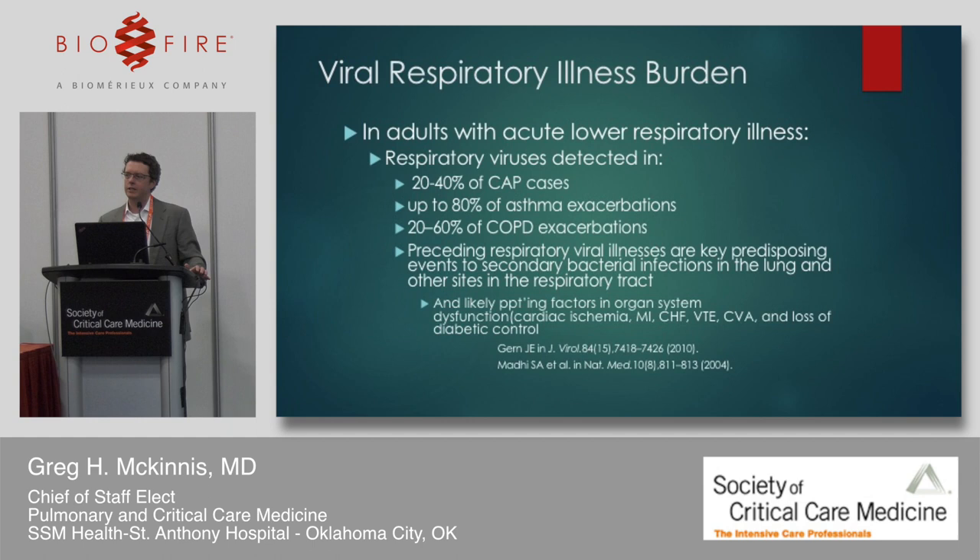In community-acquired pneumonia, 20 to 40% of cases can detect virus. We know viruses play a critical role in COPD and asthma exacerbations. More importantly, what we're seeing this season is that viral illnesses — especially flu — predispose patients to the secondary bacterial infections we're dealing with in the ICU, and are likely precipitating factors for organ dysfunction, myocardial infarction, CHF exacerbations, and venous thromboembolic disease.